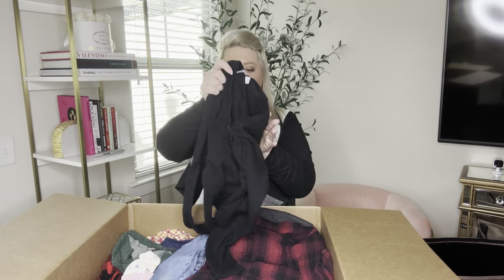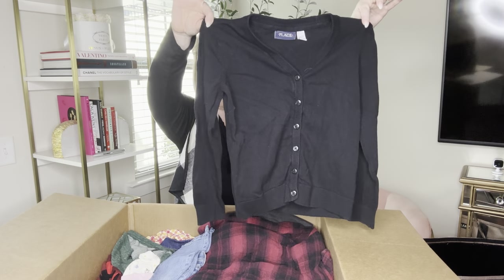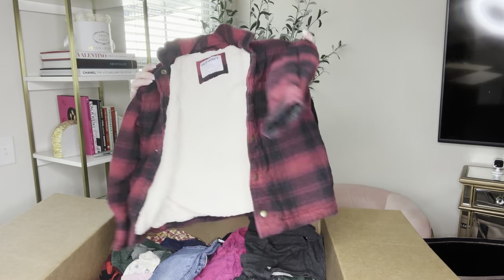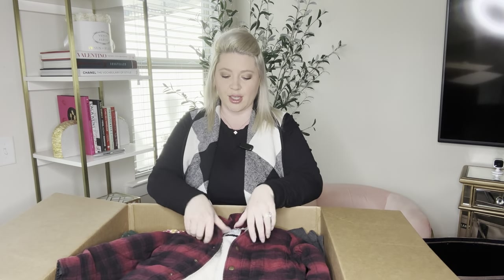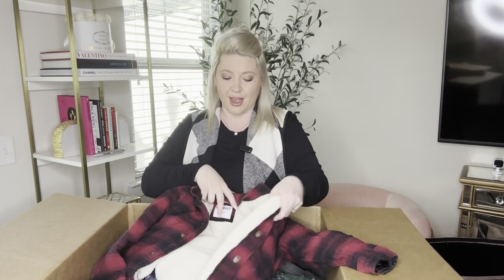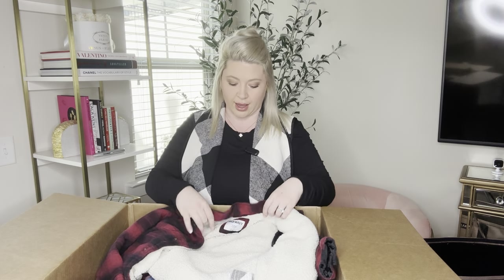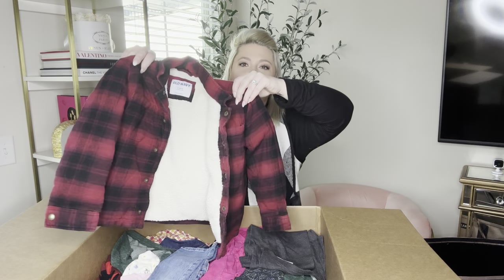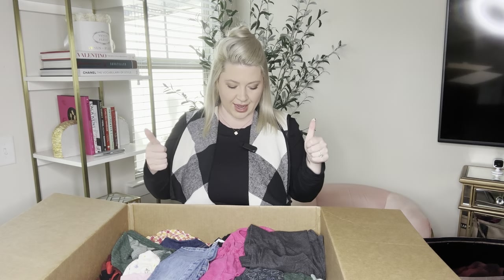We have Children's Place again, size large 10/12, and this is a black button-front cardigan — very nice. Oh my goodness, this is so cute. This is Old Navy, but it's a red and black plaid Sherpa jacket — like a shacket. It's size small, Old Navy. I hope this does very well; I have high hopes for it.